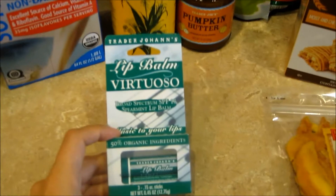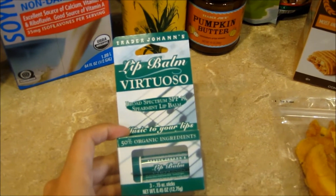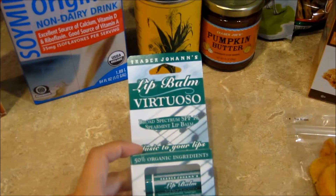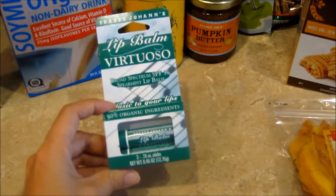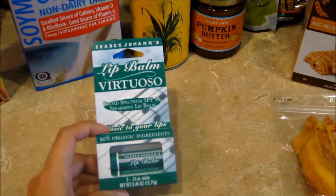We got some of this chapstick, the lip balm, and it says it's 50% organic. It's spearmint flavored and I really like it. We got three of these for like $2.50, which is a great deal.